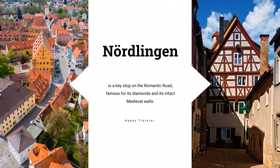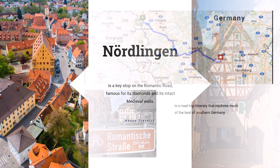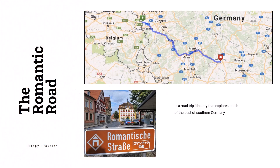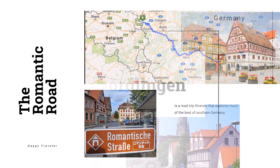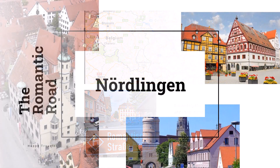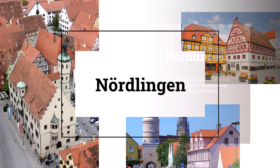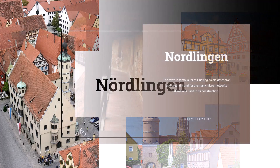The 25-kilometer-wide Ries crater in which the town sits was formed approximately 15 million years ago after an asteroid collided with this region of Bavaria. In addition to leaving the indentation where the town was built, molten rock was tossed into the air from the immense pressure of the impact, causing the existing rock to form diamonds.